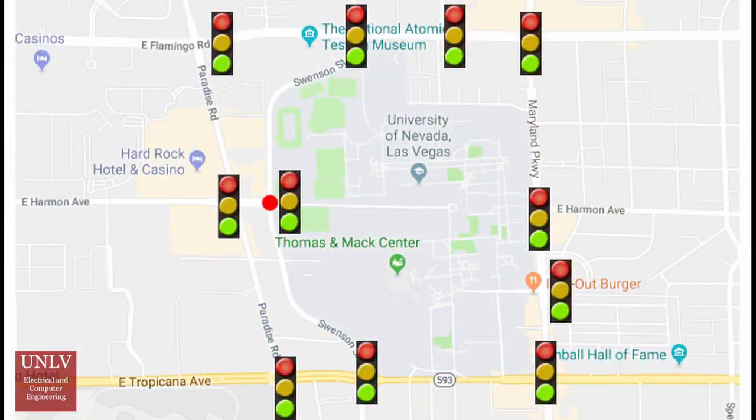Shown currently is a map of connected intersections around UNLV. As an example, imagine a car using the Smooth Drive device stopped at the intersection of East Harmon Avenue and Swanson Street, marked with a red dot on the map. The device detects the car's position and loads the connected intersections. The Harmon and Swanson crossing has three major connected intersections: Harmon and Paradise, Flamingo and Swanson, and Tropicana and Swanson.